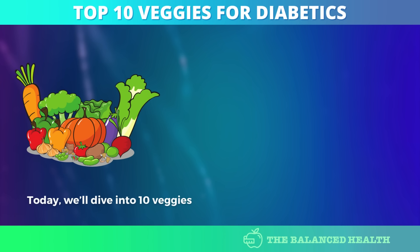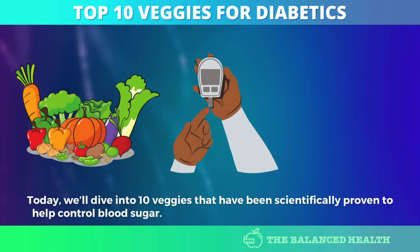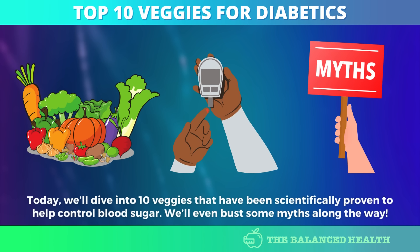Today, we'll dive into 10 veggies that have been scientifically proven to help control blood sugar. We'll even bust some myths along the way.